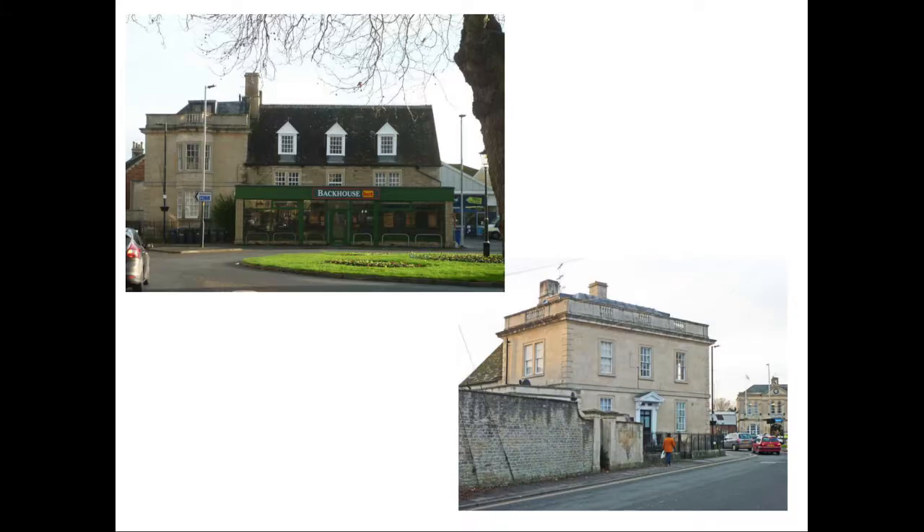At the south end of the marketplace is the Limes, a substantial house dating from the late 18th century. One wing is of ashlar, the other of rubble, but the building is now disfigured by the shop front imposed upon it.